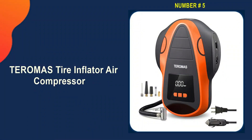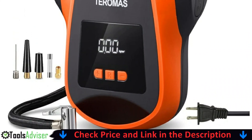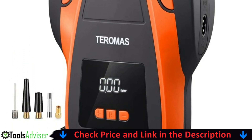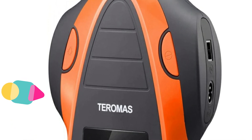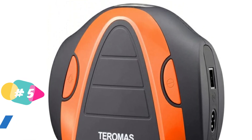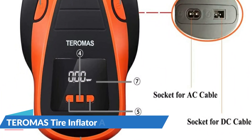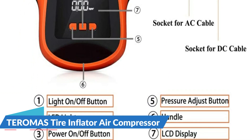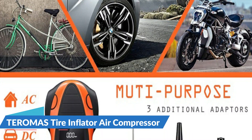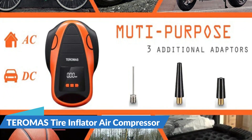Last on our best portable air compressor for car tires list is the Tiramis Tire Inflator Air Compressor. Tiramis features a unique AC or DC design — compatible with a 12V car cigarette lighter plug as well as a 110V or 120V wall plug for home outlets — making this inflator useful anywhere. It comes with three additional adapters, making it perfect for cars, RVs, motorcycles, bike tires, air mattresses, inflatable boats, balls, and other inflatables. With up to 150 PSI, it can inflate a P195/65R15 car tire from 0 to 35 PSI in under 4 minutes.